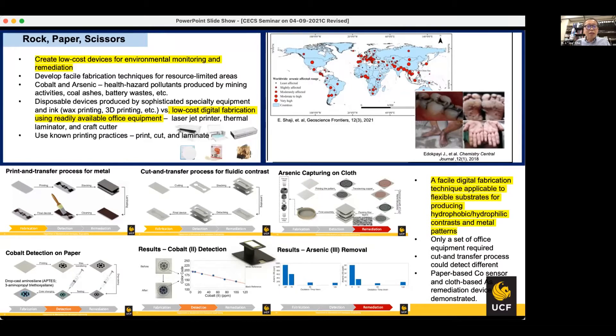The materials we used to develop these low-cost devices are paper, metal leaf sheet — which is quite similar to aluminum foil, often made of copper and other metallic species — and baking sheet, in order to create a hydrophobic contrast via wax transfer.